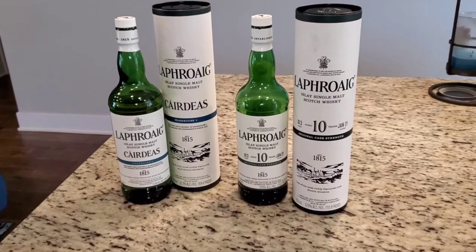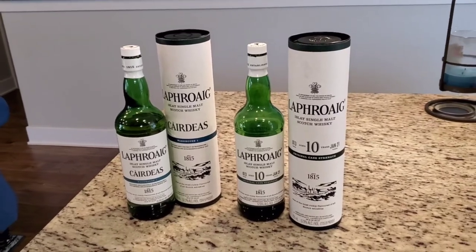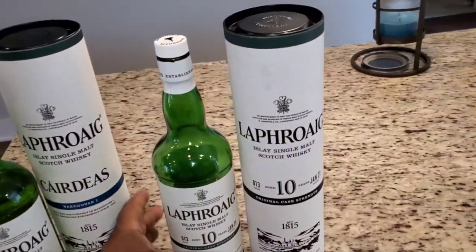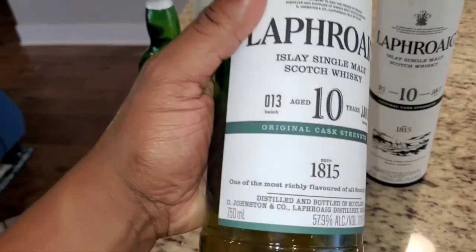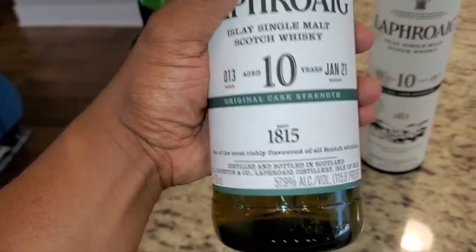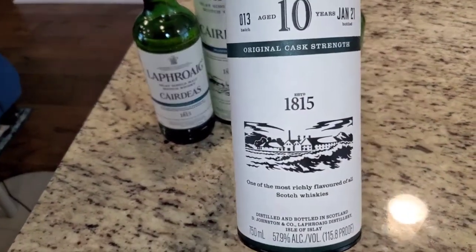Oh wow, all I can say is just oh wow, this is gonna be a fun day right here. We got Laphroaig on deck for review. We got Laphroaig 10-year cask strength — this is batch 13, bottled in January of 2021, cask strength sitting at 57.9 percent.